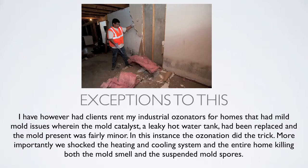There are some exceptions. I have had clients rent my industrial ozonators for homes with mild mold issues wherein the mold catalyst — say a leaky hot water tank — had been replaced and the mold present was fairly minor. In this instance the ozonation did the trick and did a great job. More importantly, we shocked the heating and cooling system in the entire home, killing both the mold smell and the suspended mold spores.